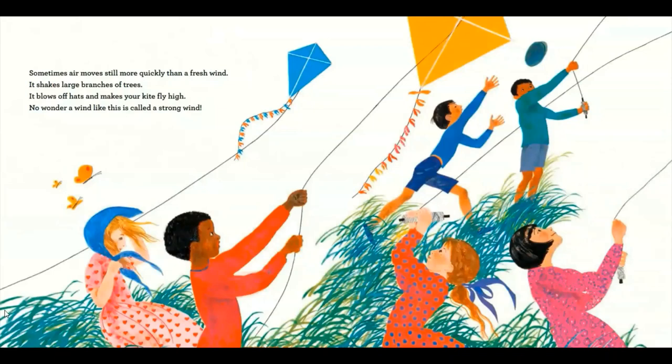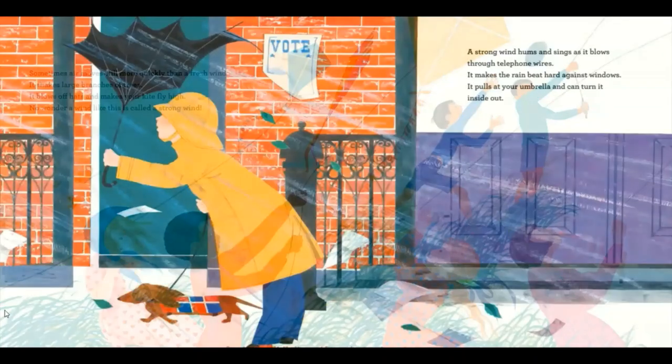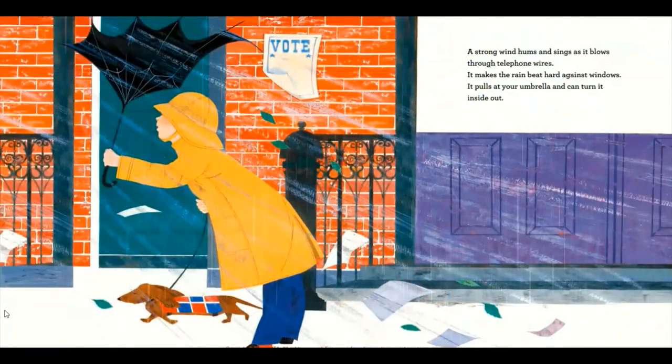Sometimes air moves still more quickly than a fresh wind. It shakes large branches of trees. It blows off hats and makes your kite fly high. No wonder a wind like this is called a strong wind. A strong wind hums and sings as it blows through telephone wires. It makes the rain beat hard against windows. It pulls at your umbrella and can turn it inside out.